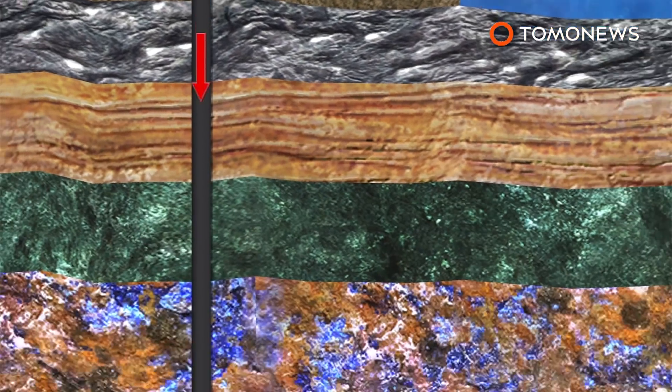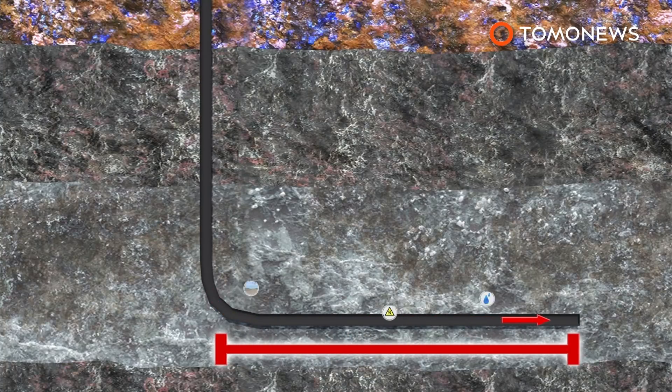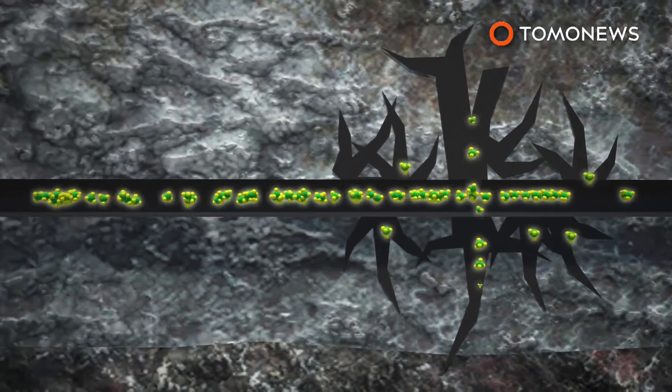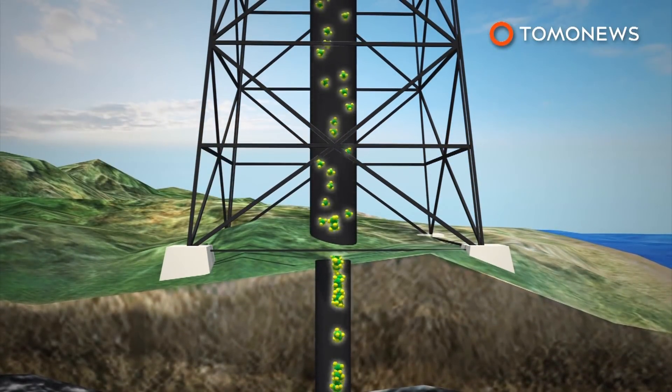Fracking miners bore a deep pipeline that curves and extends for miles, then apply it with fracking fluid — a cocktail of water, sand, and toxic chemicals. Pressure from this creates underground fractures that the sand keeps open, and shale gas then flows back towards the surface, where it is extracted for energy use.